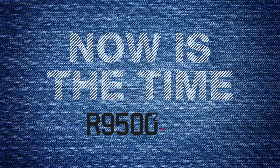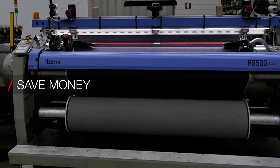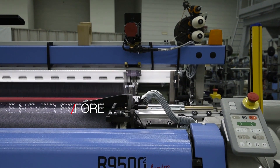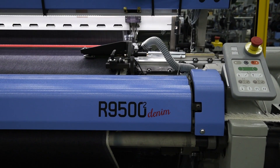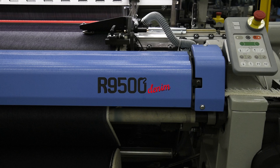Now is the time. The world's greatest denim mills are going to save money, produce quality fabrics, achieve the highest weaving efficiency like never before. And now, all this is possible with the Etema R9500 Denim Second Generation.